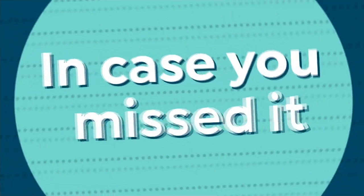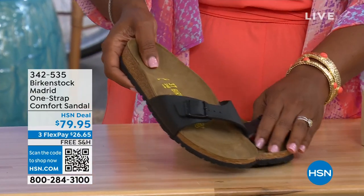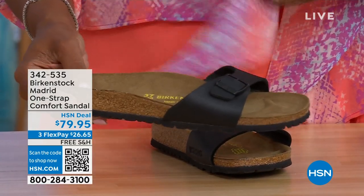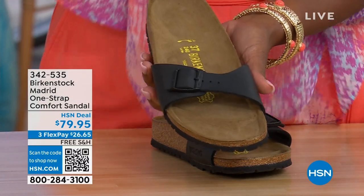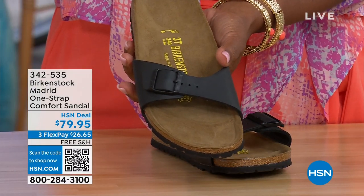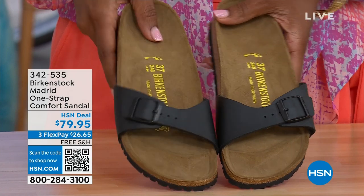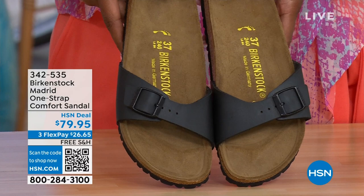In case you missed the Madrid sandal earlier — it was the very first Birkenstock to come here to the United States, and they still make it in lots of great colors. We only have black and white left now — mocha is gone. You can check hsn.com and type in Birkenstock to see everything available. Item number 342-535.